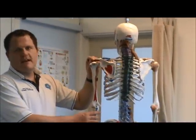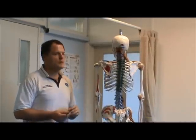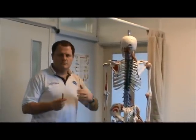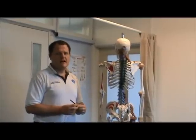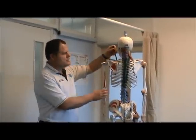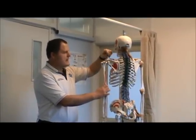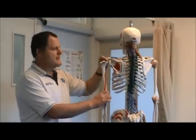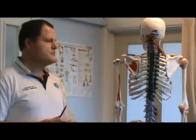To reduce that and prevent it from happening, it is very important to maintain good shoulder posture. A lot of us work at desks and sit for prolonged periods of time. The problem with that is it tends to make us slouch, it makes the shoulder blade protract forwards, the head of humerus moves forwards, and that all reduces the space at the top here.